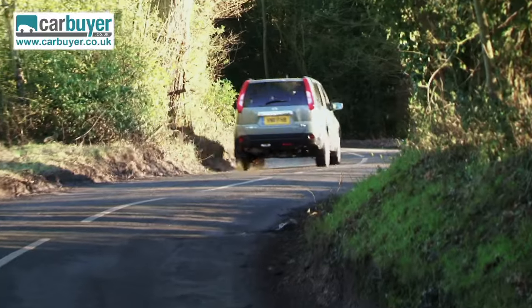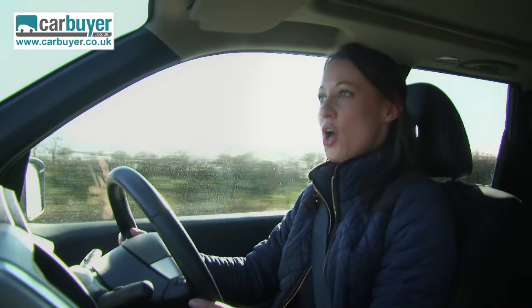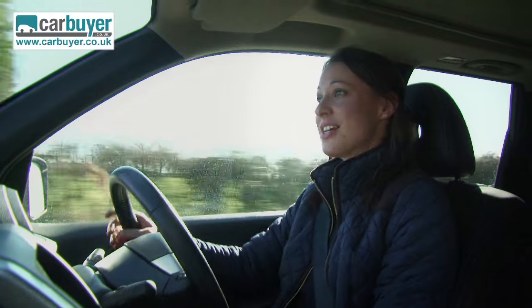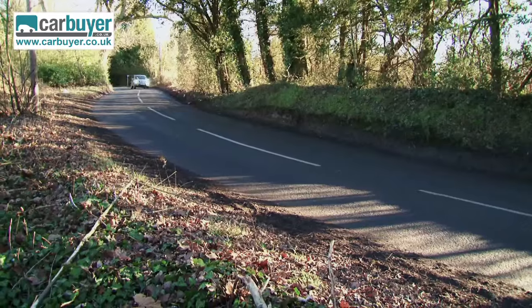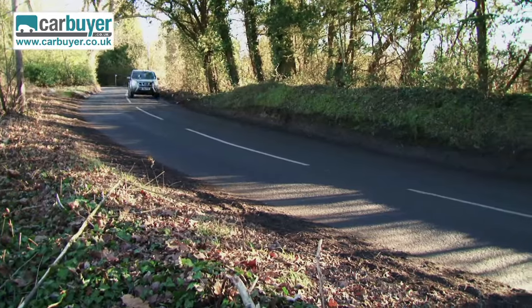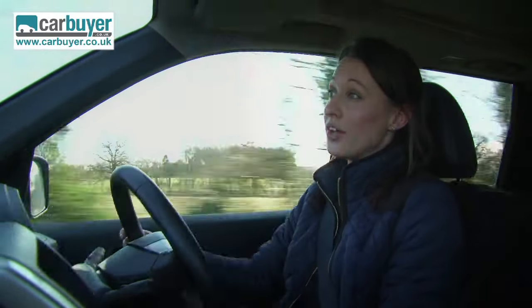Nissan estimate that around 25% of people buying the X-Trail will actually use it off-road. The hill start assist makes it very easy to drive up steep slopes, and it also makes a fantastic tow vehicle. It has one engine that comes in two guises — the more powerful 171 brake horsepower version has an impressive towing capacity of 2,200 kilograms.